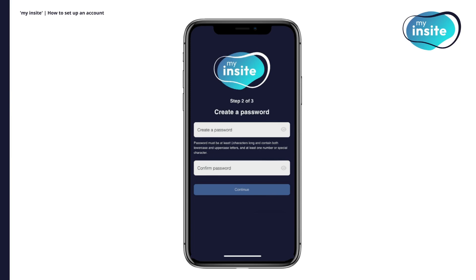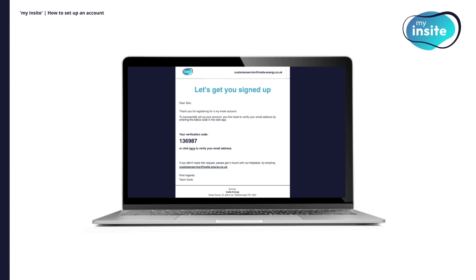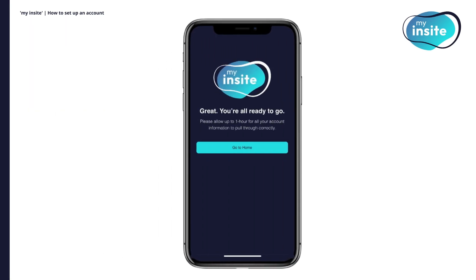Next, set up a secure password. Then check your email for a verification code and enter it into My Insight to complete the setup. Once verified, your My Insight account is ready to go.